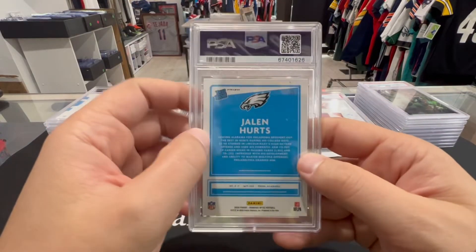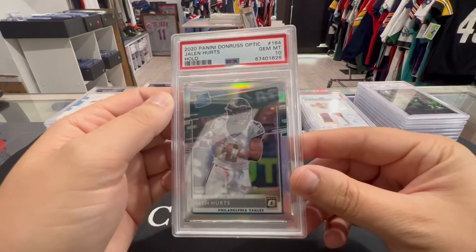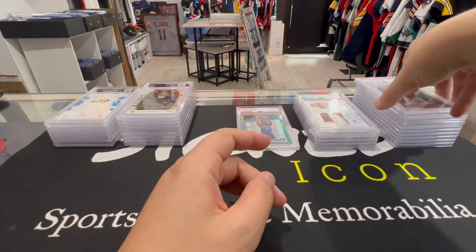Next up, Jalen Hurts — PSA 10 Optic Hollow. Beautiful, beautiful, beautiful. There we go, we like that. The 10 pile is creeping up.